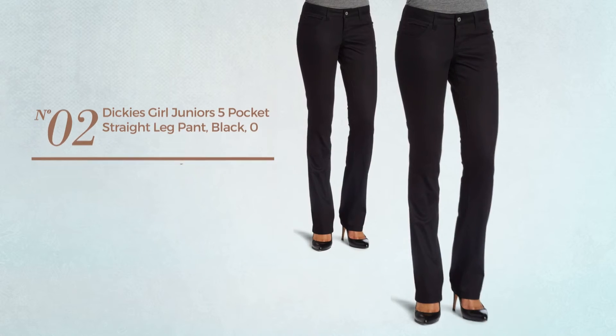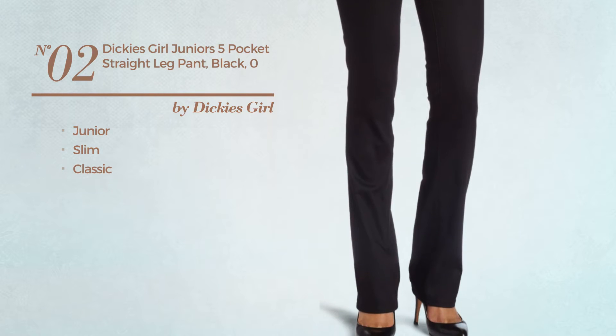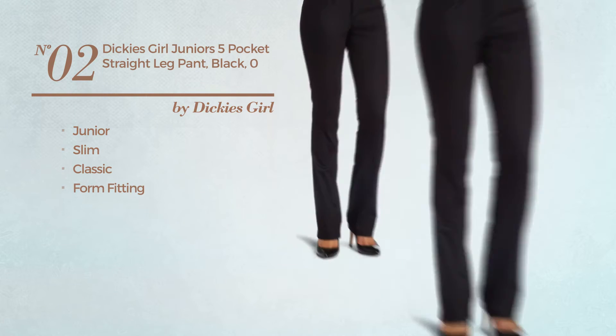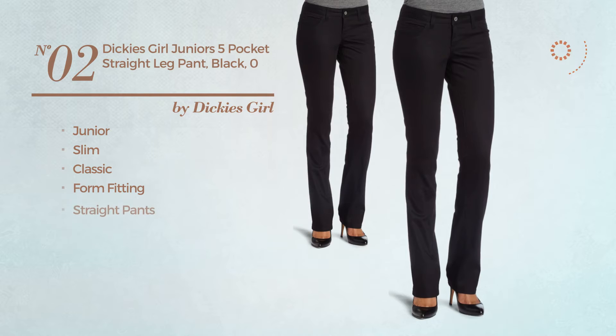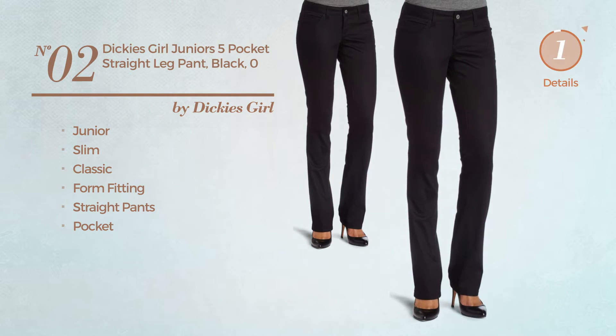Number 2, a junior slim garment. Featuring a classic design, crafted from form-fitting material. This garment includes straight pants and a pocket. Available exclusively in black color.